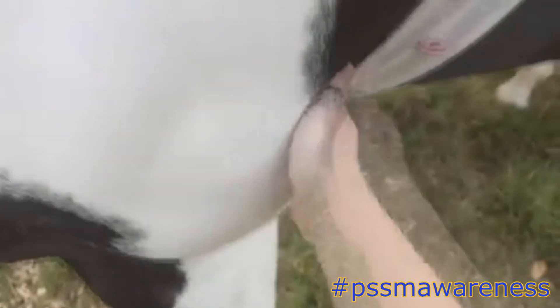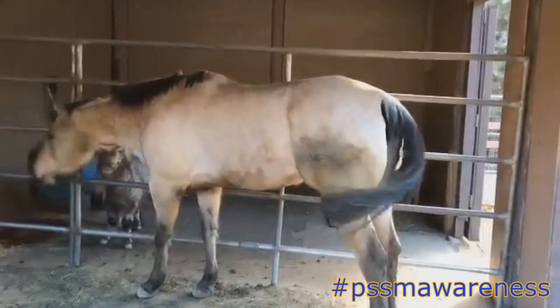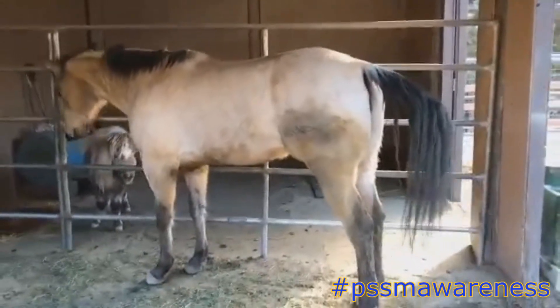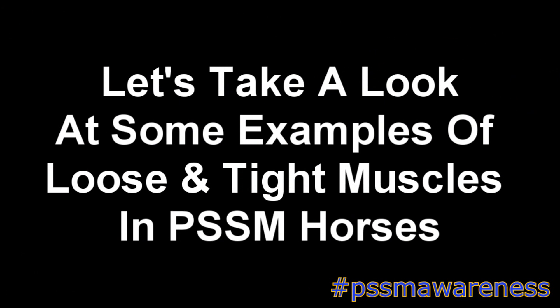How can we determine tightness in PSSM horses? By doing something we call the pat test. This is where you will pat, poke, or feel the PSSM horse's muscles in all areas where tightness could be present. Upon touch, a horse's muscles should be soft and wobble like jelly when doing the pat test. But in a horse that's tight, the muscles will feel extremely firm or rock hard to the touch with little, if any, give.